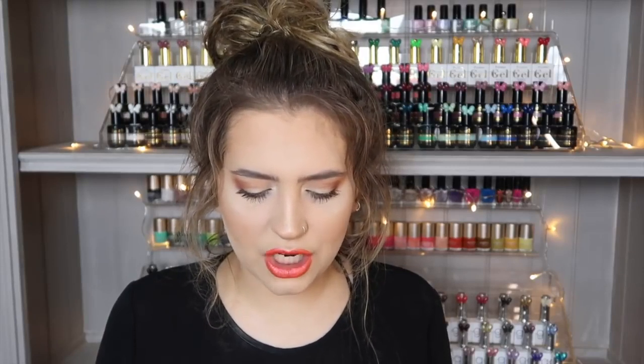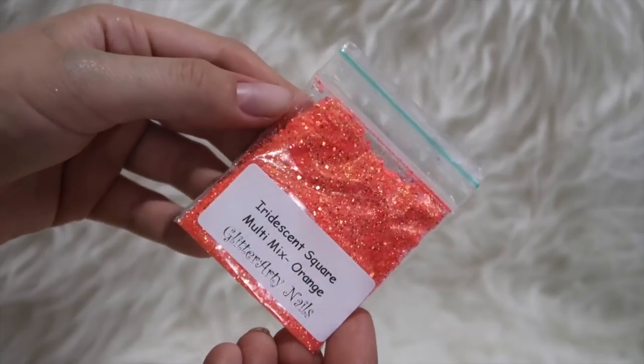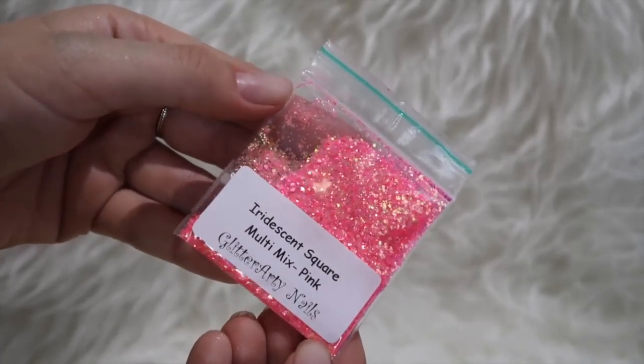All the glitters come in a little bag and you can choose between a bag or a 10ml pot versus a 5-gram bag. I always go for the 5-gram bag because I decant them into my own storage pots. I'm going to do a video on how I store all my glitters — every brand has its own container so it's nice and organized. I also got a couple from the Iridescent Square Collection: Multi-Mix Orange and Multi-Mix Pink. They are absolutely stunning. I'm going to get the rest of the collection now — I love that they're little square glitters, so unique and different.